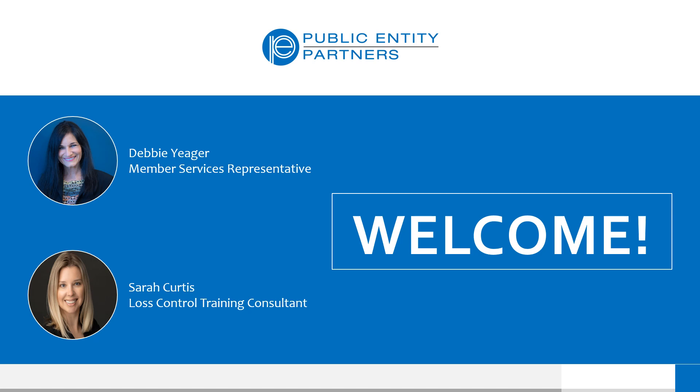We want to welcome you to today's session on workers' compensation. My name is Sarah Curtis, and I'm a training consultant in our loss control department here at Public Entity Partners. My co-host for this session is Debbie Yeager, our Member Services Representative for West Tennessee. We appreciate you taking the time to join us today and hope that we are able to clarify a few key components of the workers' compensation process and answer any additional questions you might have.